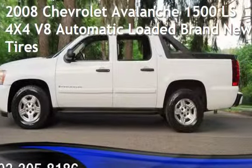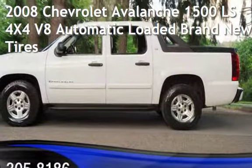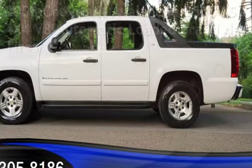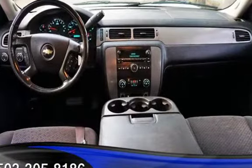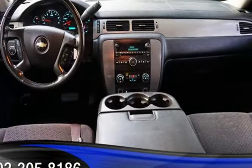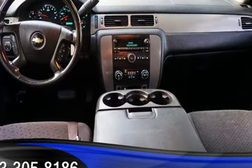Check out this pre-owned 2008 Chevrolet Avalanche 1500 LS 4x4 V8. This four-door truck has an eight-cylinder, 5.3-liter V8 engine, with four-wheel drive, and an automatic transmission.